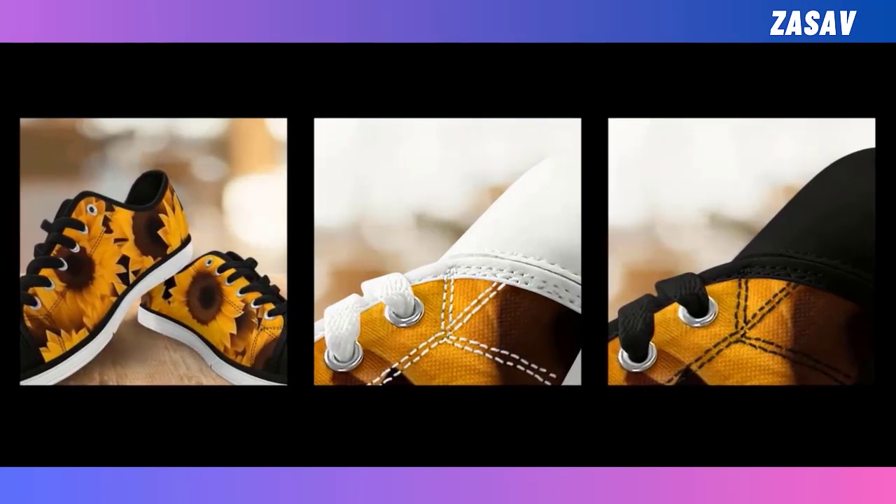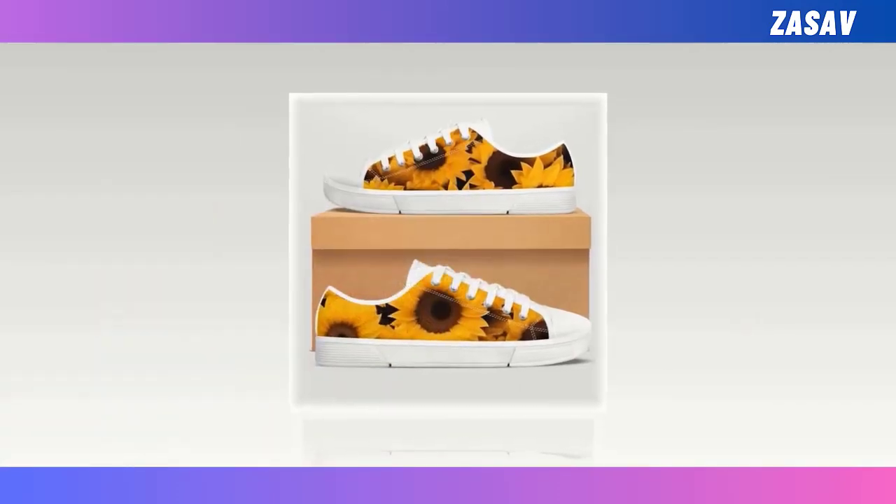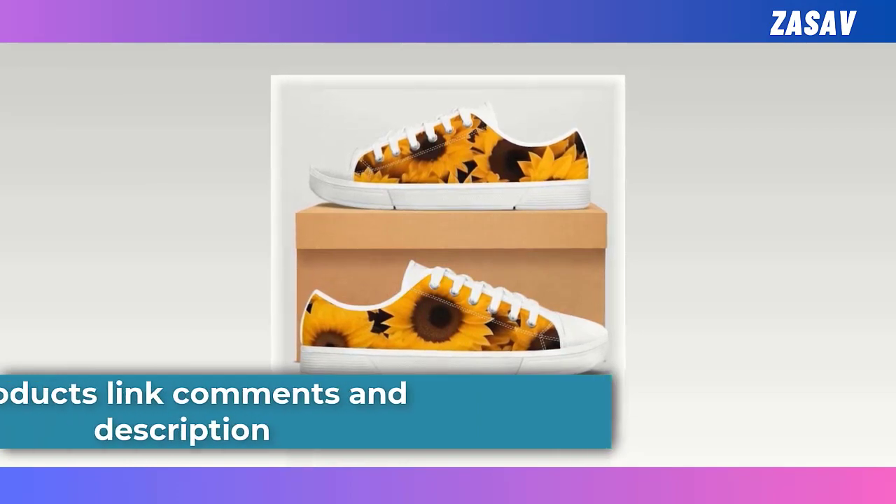Speaking of which, these low top shoes are perfect for all seasons, suited to go out walking, shopping, work, and in daily life, making sure you are always in the most comfortable state.